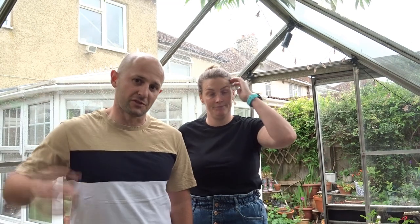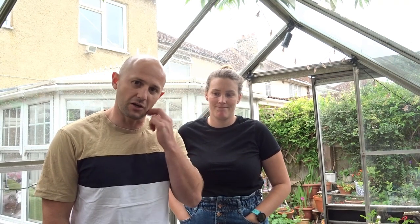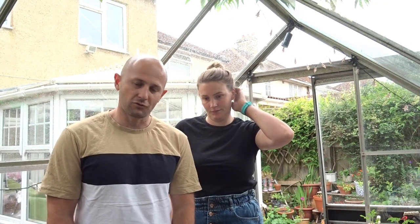Hi everyone and welcome to May's video diary. We spent another month in lockdown but the restrictions have been lifted so we've been spending a little bit more time up the plot. We've had some strange weather — at the start of the month we were in jackets and then we've had a lot of dry sunny weather for the past couple of weeks, so we've been battling with water but we're getting quite a bit done up there this month.